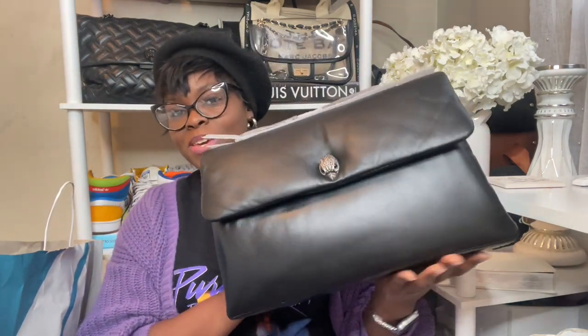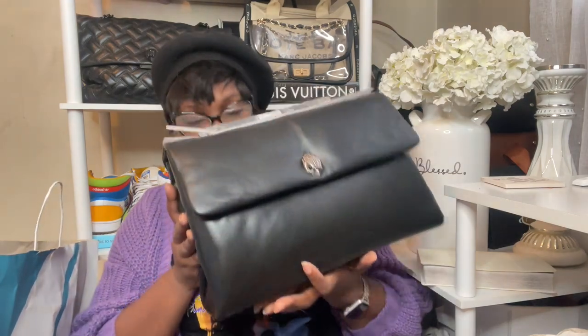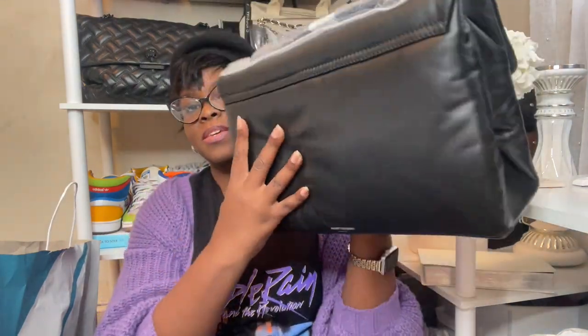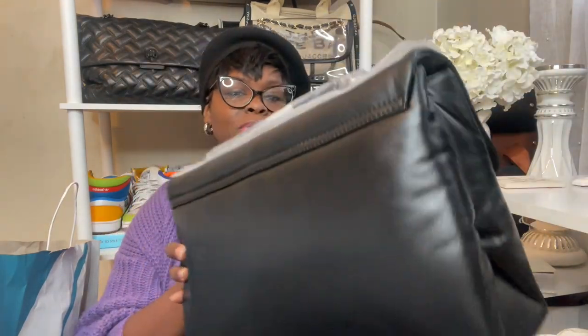And here we have her! This is the Kurt Geiger KEW Q bag. I thought this was just so, so yummy. As you can see, she's a puffy bag but she is not quilted — she is just soft black leather. It smells amazing. She has a very understated eagle head in silver, and on the back we have 'Kurt Geiger' hot stamped in silver as well.